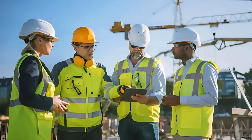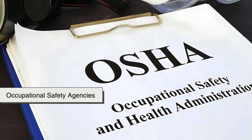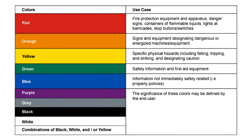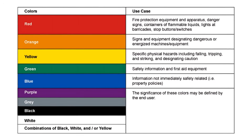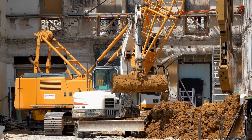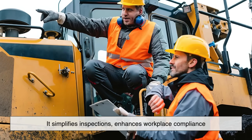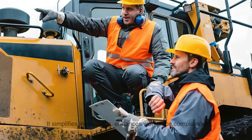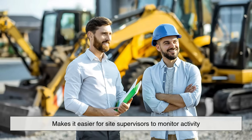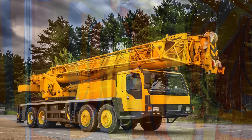Then there's the legal and regulatory factor. In some regions, occupational safety agencies and transportation authorities have color-coded guidelines for industrial equipment. While yellow isn't always a strict requirement, it's highly recommended in many safety protocols. It simplifies inspections, enhances workplace compliance, and makes it easier for site supervisors to monitor activity — think of it as wearing a high-visibility vest, but for machines.